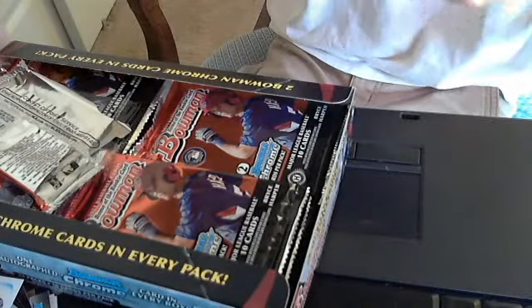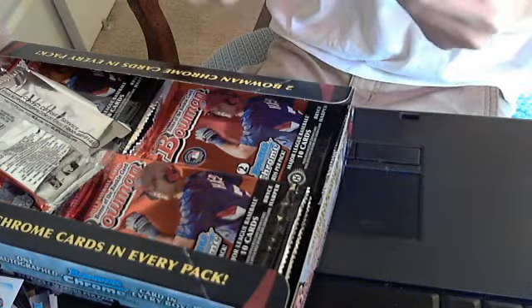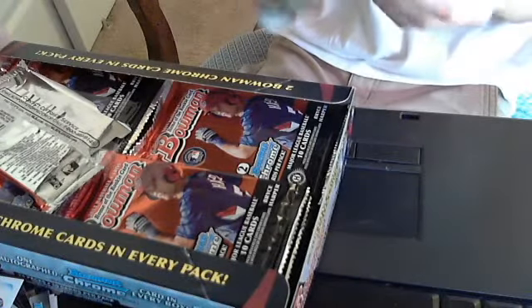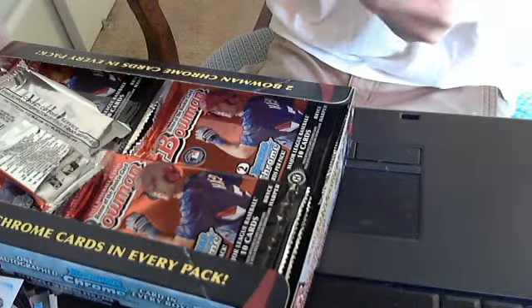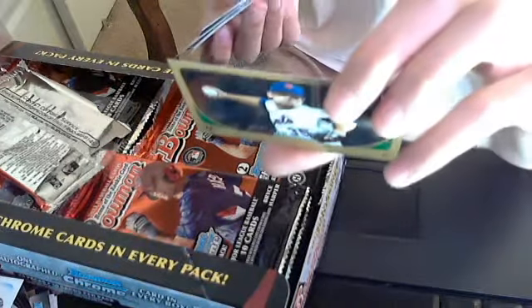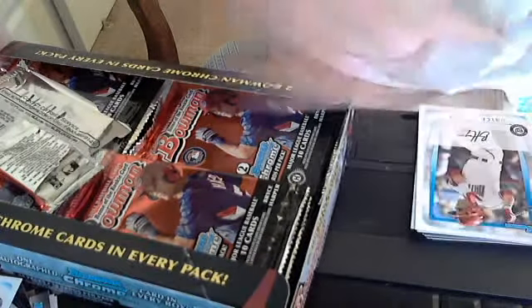First card in this pack — a Bryce Harper, just a plain Bowman card. And an Adrián Hechavarria Tops 100. And a gold of Dylan Gee — that's the autograph that I pulled. I'm actually looking at his stats and he's actually pretty good, so that's not bad.